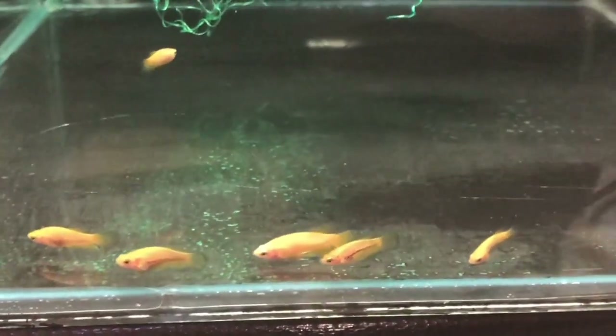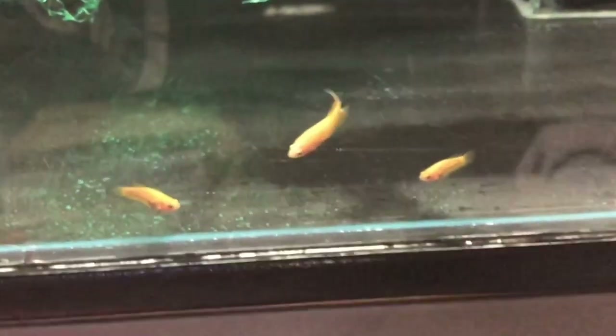Here you can see the F3 fry of the veiltail spawn I also showed you last month. There are only eight fry and they're already bigger than the fry which I showed you in the previous two spawns. I already moved these to a bigger grow-out tank. As you can see there are light body and dark body yellows. Already some males started to show some longer finnage. I'm very curious how these will develop in the coming weeks.